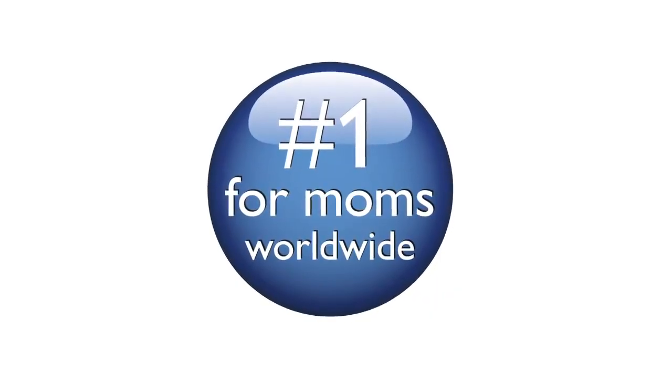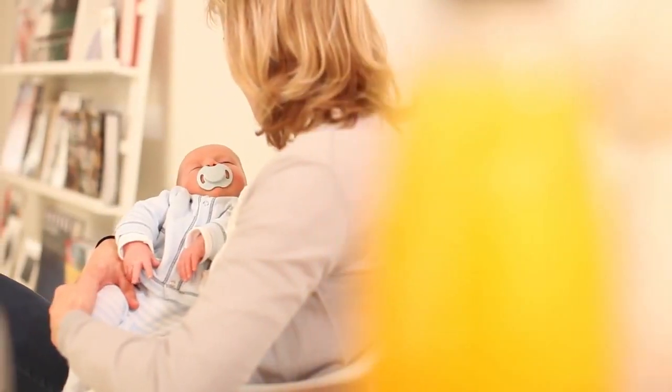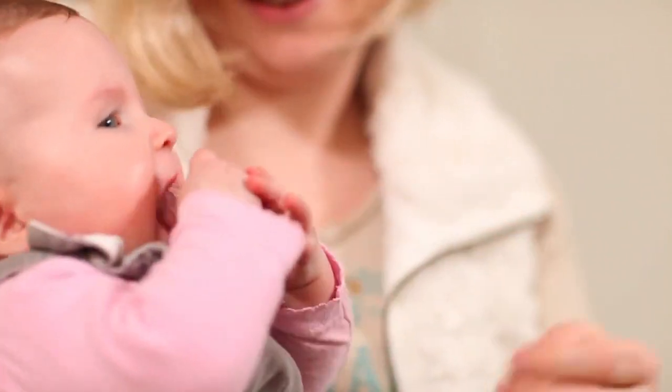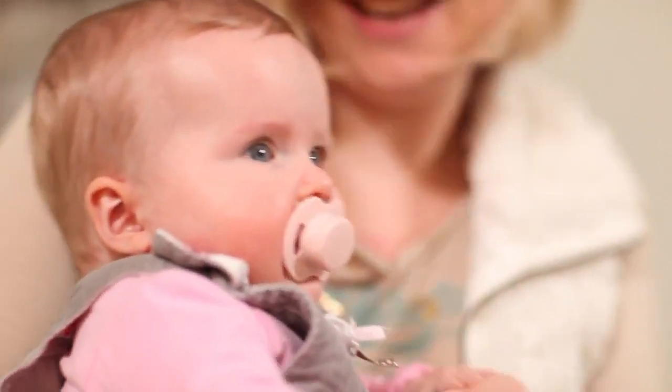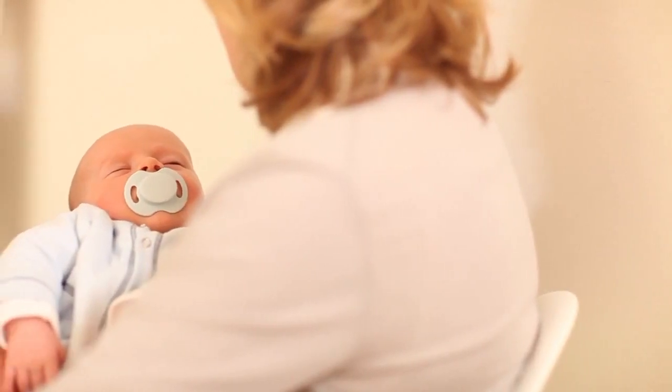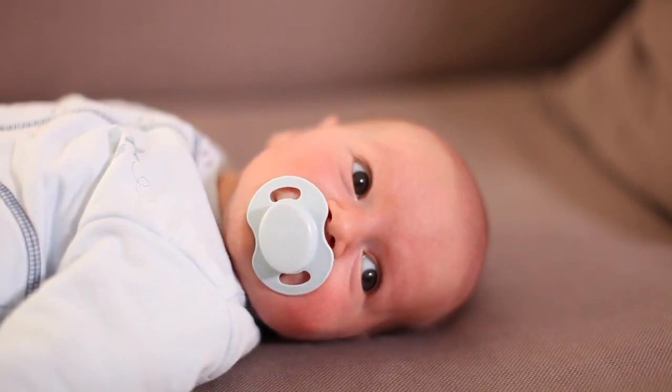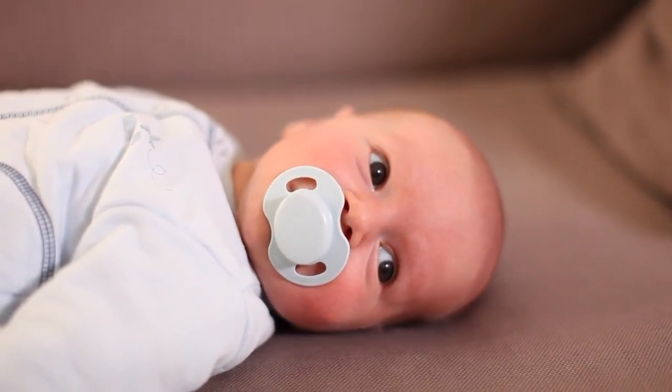It's creating a lot of excitement with moms. I took part in the trial and our baby liked it right away. This is not like other soothers — the design is clever, really clever. A soother with wings, it's a great idea. It's different, I love it. And a big plus is, I know it's also good for his oral development.